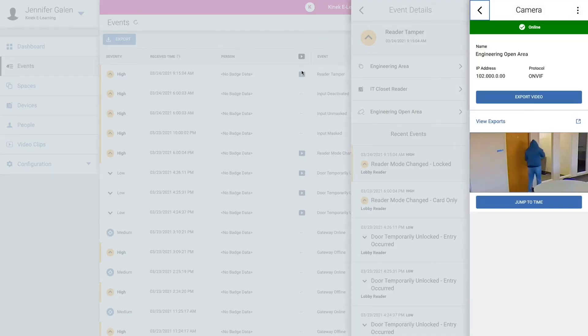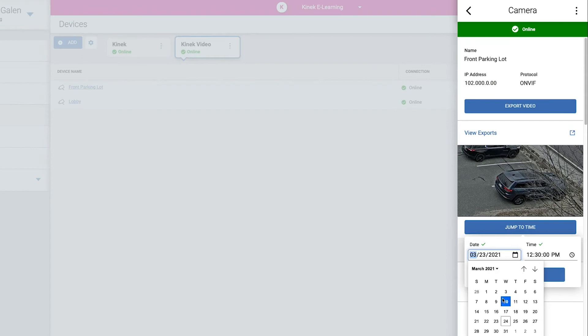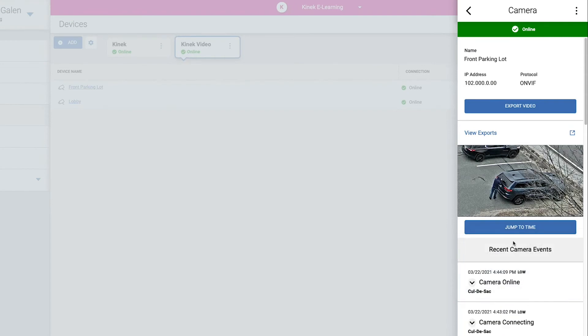Elements goes beyond access control with unified video management capabilities, providing users with real-time events and alarms video verification, as well as viewing of recorded video through a single user interface.